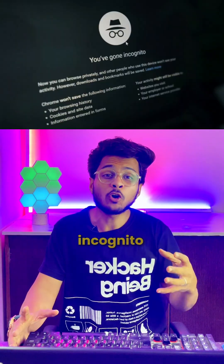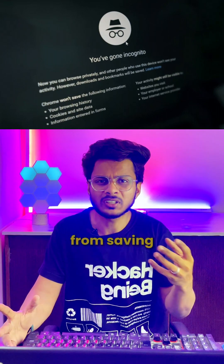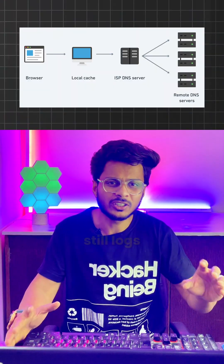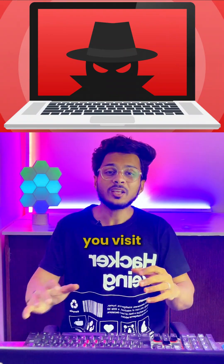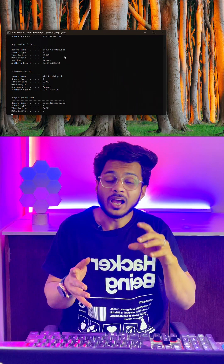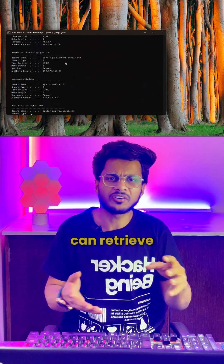I can still see what you search in incognito. Let's break it out with proof. Incognito mode only prevents your browser from saving the history, login credentials and cookies. But your DNS cache still logs every website you visit. Your system stores this information to speed up your future browsing. And anyone with access to your device can retrieve it.